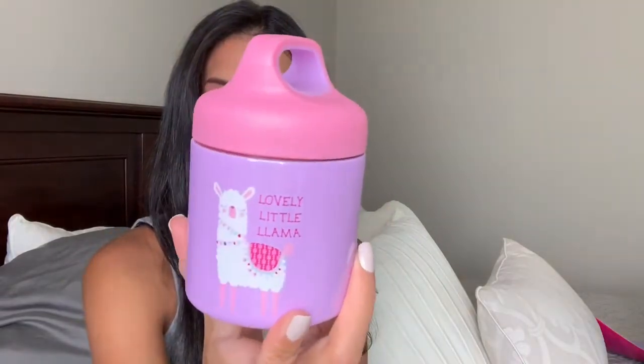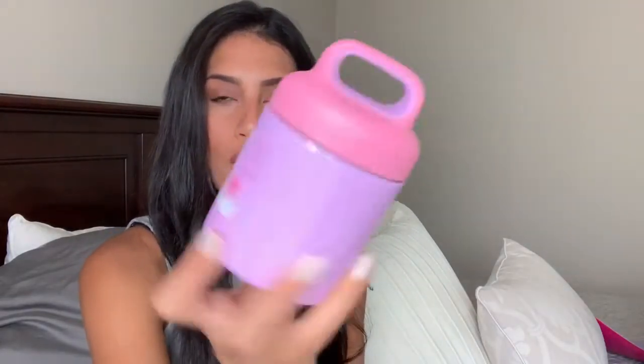Madison's teacher asked for disposable sippy cups on the supply list, so I grabbed a pack with a bunch of different colors. The next item is a really cute pink and purple thermos that says 'Lovely Little Llama' for Madison. She really likes warm food, so I plan on always packing her leftovers from dinner the night before. Ryan has a thermos but barely uses it since he prefers cold food, so I'll probably use his for her as well — but I also wanted to get her a cute girly one.